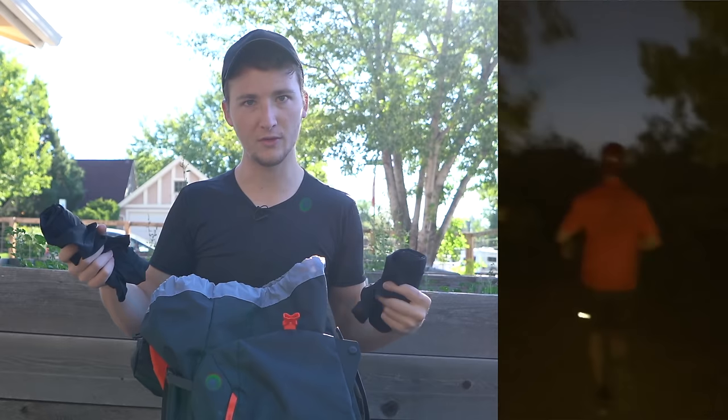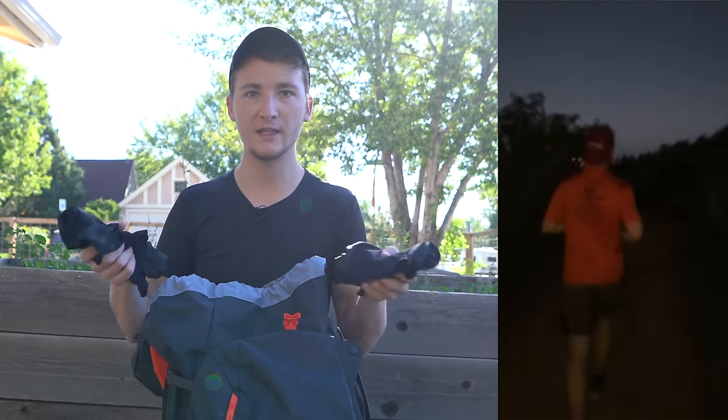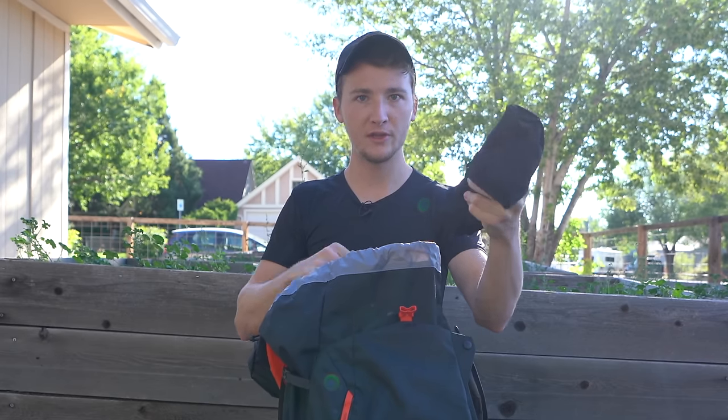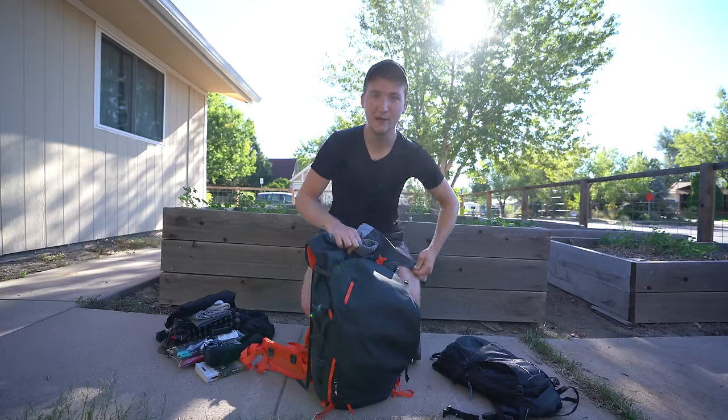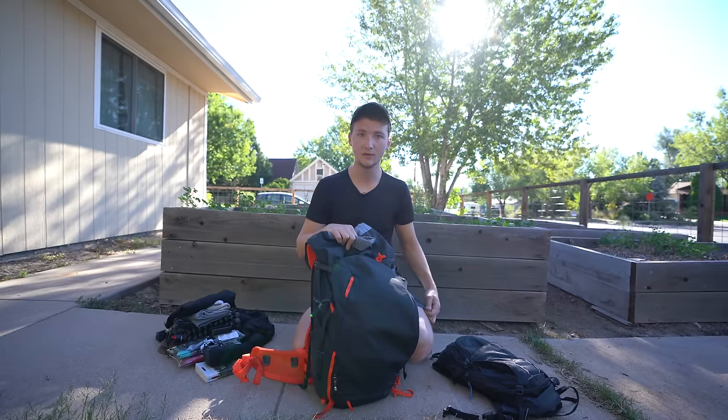Just like the shirts, I have three pairs of this spandex microfiber underwear. I like these because they're stretchy and they have pockets on the sides for running, so I can put my phone, keys, money, or whatever I need. I have one pair of running shorts — very small, thin, and good for hot weather.